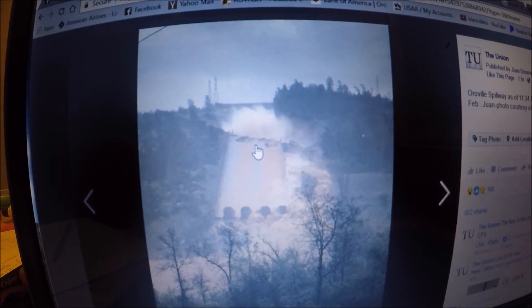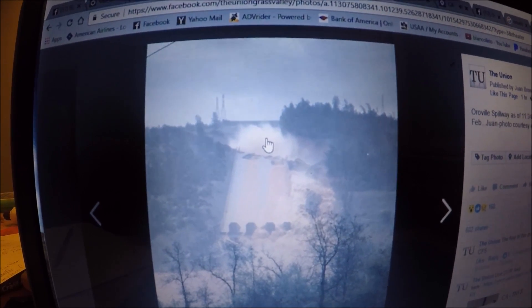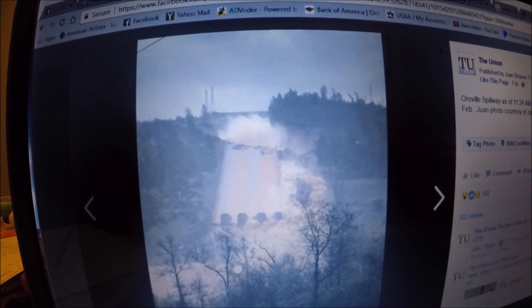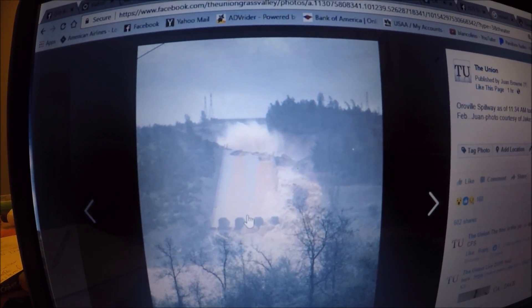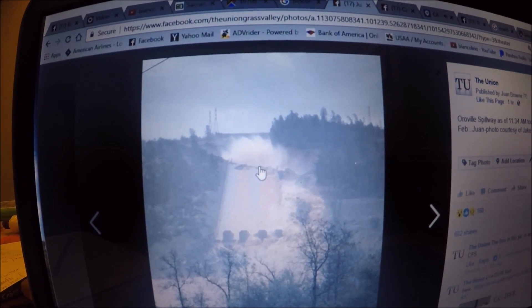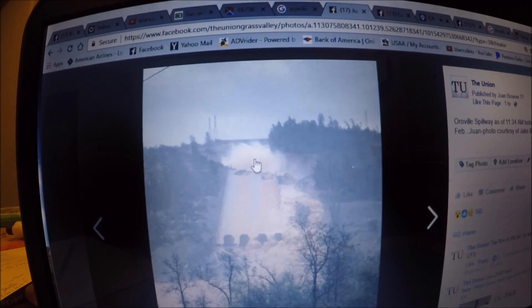This break is pretty far down the spillway. What engineers are concerned about is erosion above the break — if it continues to erode further up the spillway, that's more of a concern. They're willing to lose the whole lower section of the spillway and let it fall into the forebay — not a big deal — but they don't want it eroding too far back up. Geologists are convinced there's good solid bedrock up there to prevent further erosion.